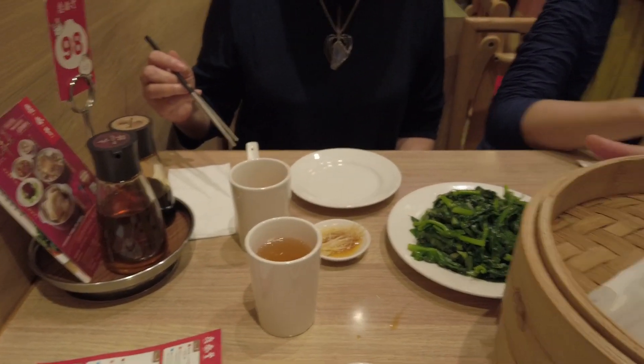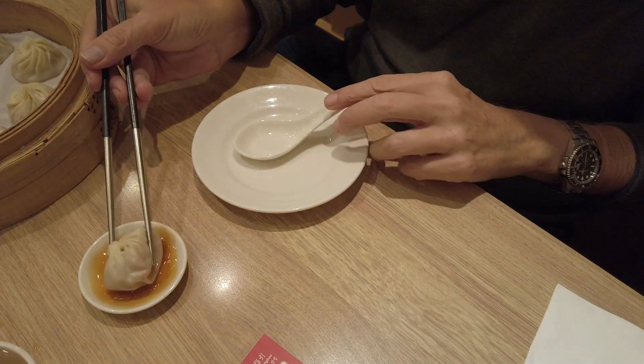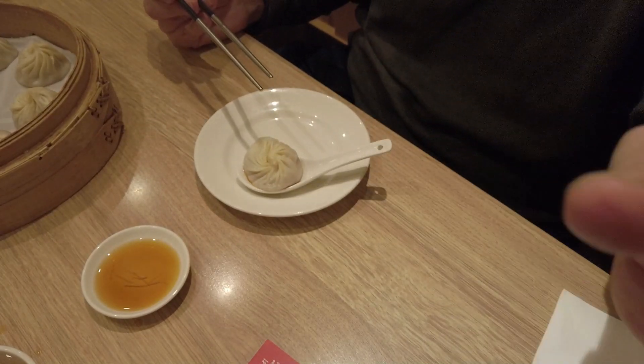And here comes the star of the show — pork xiaolongbao. You definitely have to let them cool off when they first come out because they are scorching hot. If you like the ginger, add a little bit of ginger as well. And then when you're ready, you just take the whole thing.